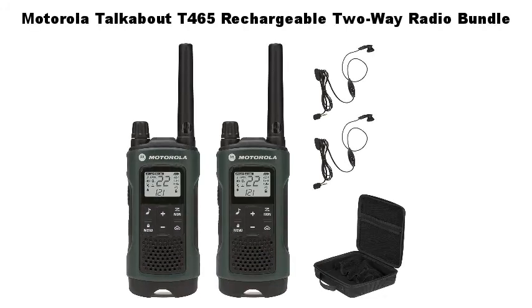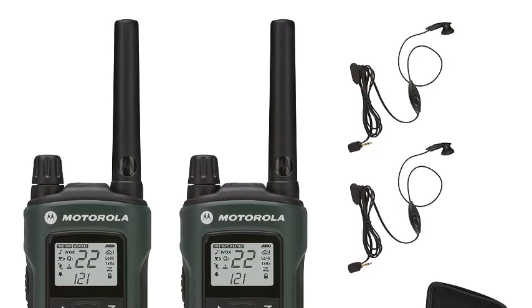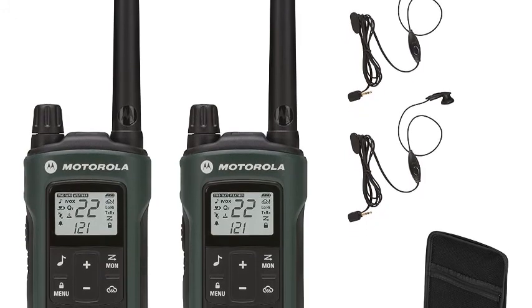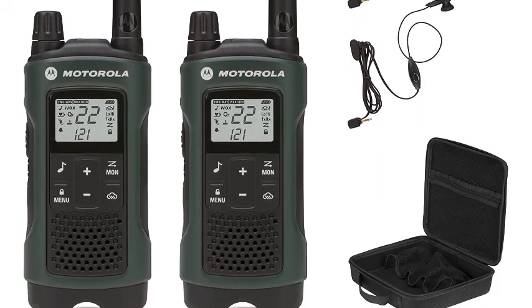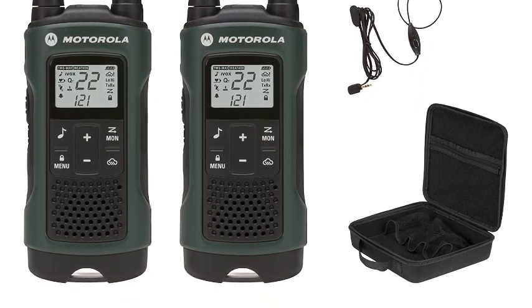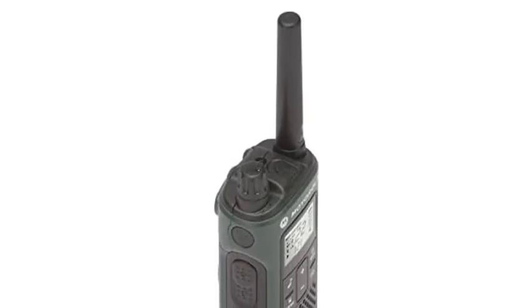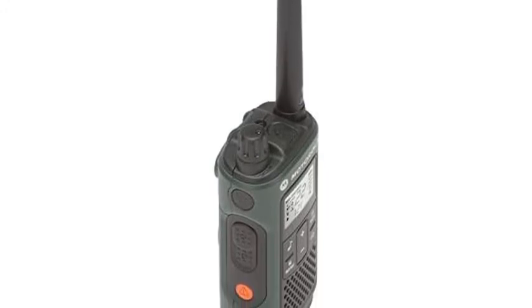Motorola Talkabout T465 rechargeable two-way radio bundle — the Talkabout T465 is packed with features and accessories designed specifically for hunters. Just press the push-to-talk button to easily connect to your fellow hunters and campers in the forest, around the campground, and even by the lake. Bring the carry case with you and fully enjoy your wilderness adventure with up to a 35-mile range, emergency features, and hands-free communication.